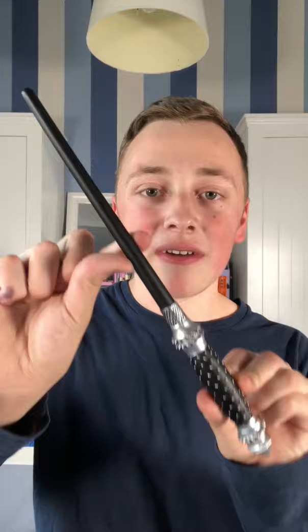My next wand in my collection is Narcissa Malfoy's wand, and I absolutely adore this wand so much. Every single detail on this wand makes it look absolutely superb, and I only got this wand for £5 from Hamleys in the UK because they were having a sale.